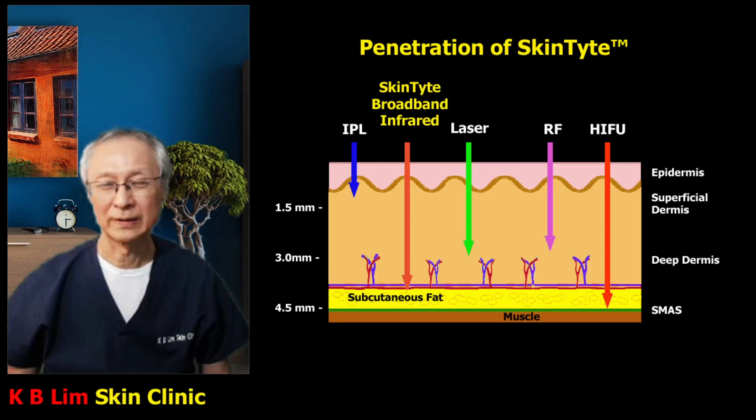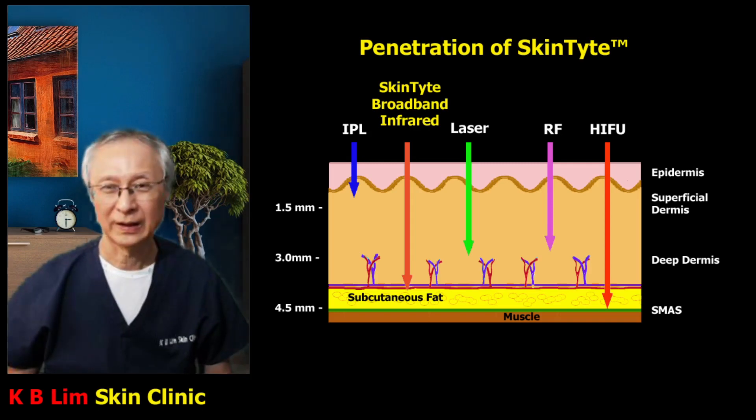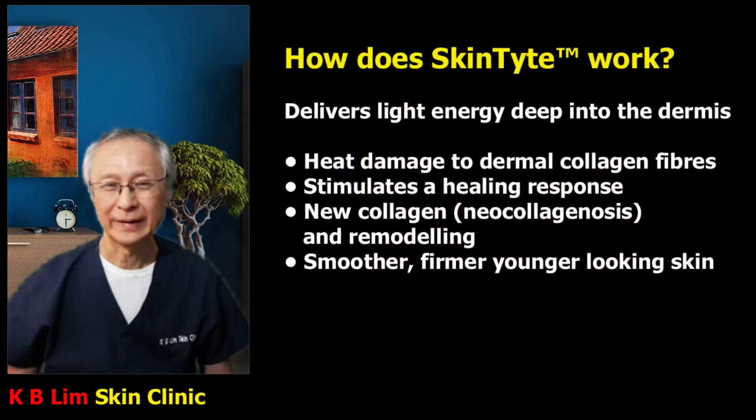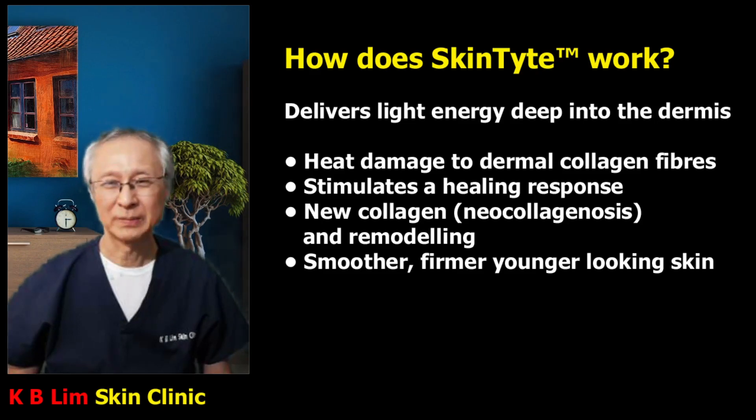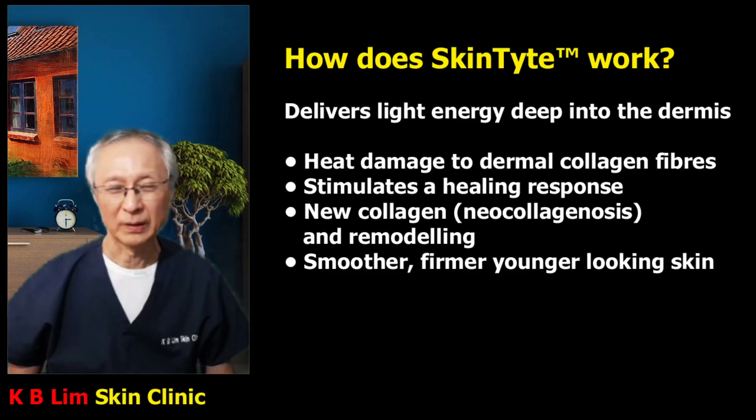All these are non-invasive skin tightening procedures that can be considered as an alternative to a surgical facelift, depending on the severity and laxity. So how does Skintight work? It delivers light energy deep into the dermis, causing damage to the collagen fibers, which stimulates a healing process and the production of new collagen, known as neocollagenosis. Collagen fibers are then rearranged and a process of remodeling occurs, resulting in smoother, firmer, younger-looking skin.